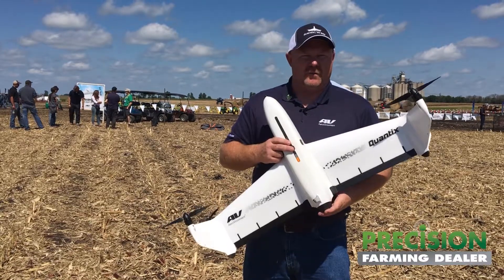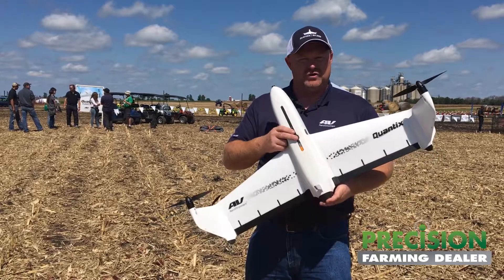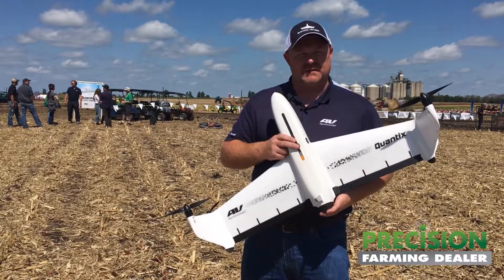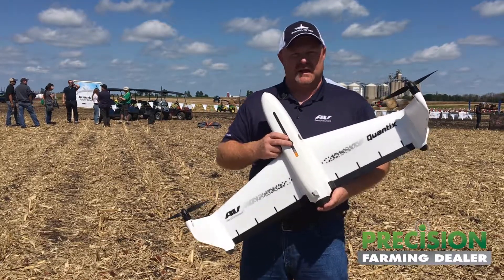We're a complete ecosystem. That complete ecosystem includes the drone, the data analytics tool — which is our decision support system — and the advanced analytics that come with that. It's a cloud-based storage system.